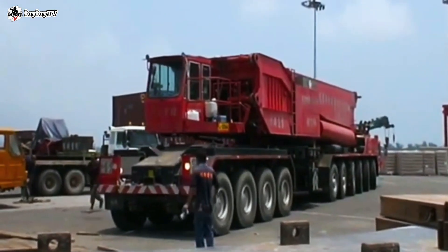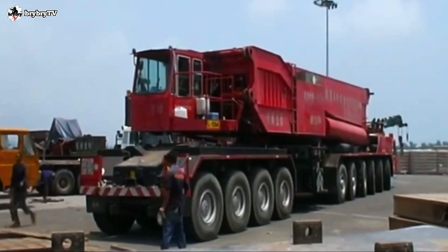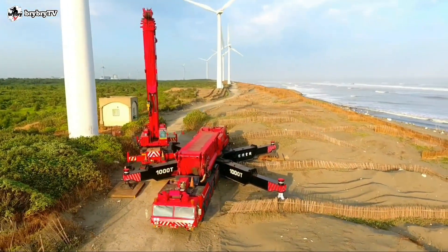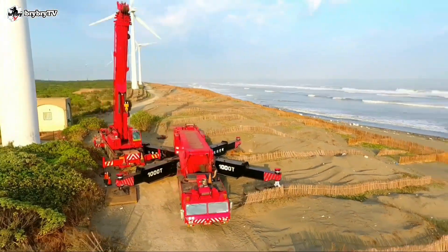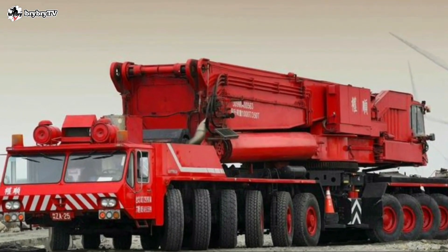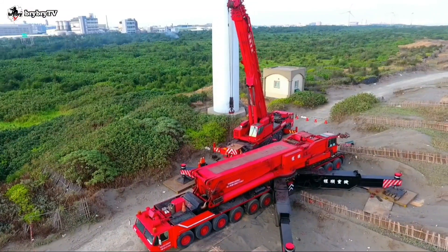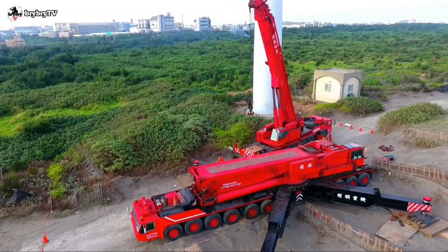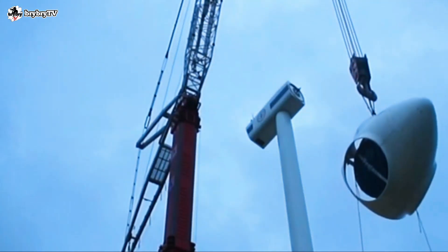Though in theory this crane has been rated as a 1,000 metric ton class, in order to achieve its maximum lifting capacity a special short heavy-load mast is required. However, that was never built. Hence, with the existing telescopic mast of the AMK-1000, it lifts loads that are about the same as a 350 metric ton rated crane.